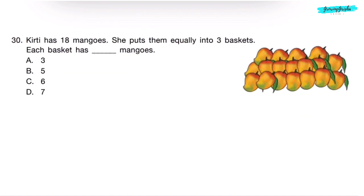Question 30. Kirti has 18 mangoes. She puts them equally into 3 baskets. How many mangoes does each basket have? Total mangoes is 18, number of baskets is 3. We divide 18 by 3. In the table of 3, 18 comes when we multiply 3 by 6 — so 6 mangoes go in each basket. Correct answer is Option C — 6.